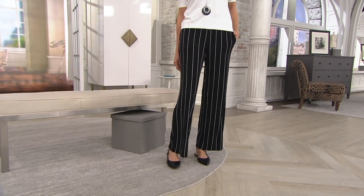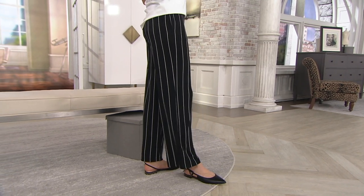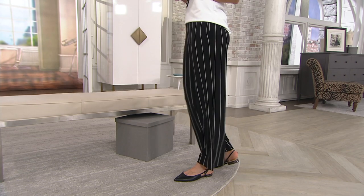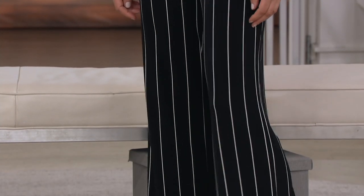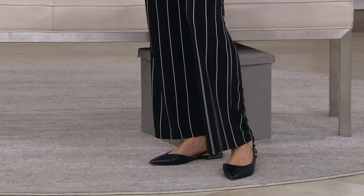If you ever wanted to buy striped pants, buy them now. Buy them from Susan — for 30 years she has been convincing all of us successfully that we can wear this. These are comfortable, with what I call the special Graver touch, so you won't look boxy at all in them.